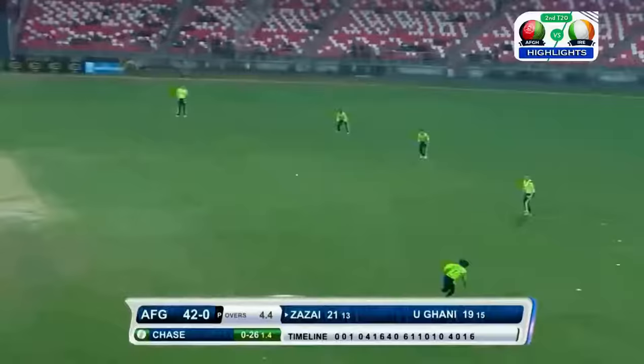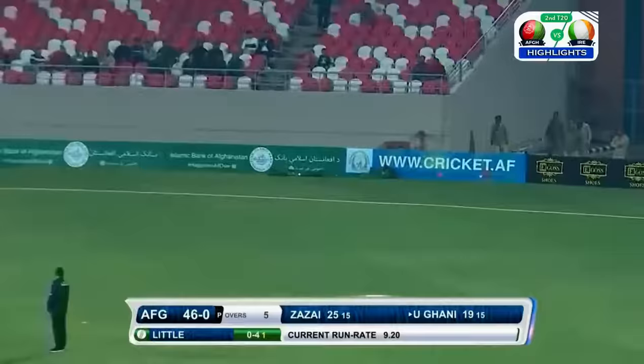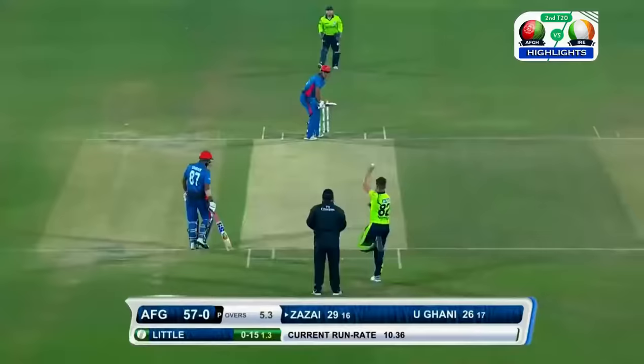Gets a slower delivery and he gets through the gap on the offside. He's going to pick up a boundary. Excellent effort from the fieldsman but not enough. That's pulled away and it's going to go all the way for six. Wide outside the off-stump, thick outside edge. They have plenty of batting.